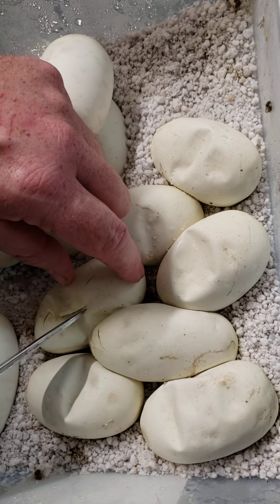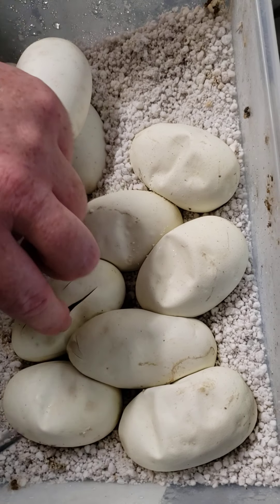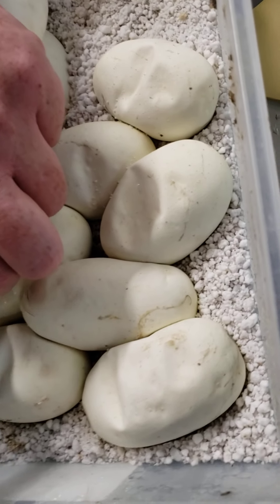You see a little bit of blood — don't worry about it, that's normal. The reason you cut them is because sometimes they can't quite get out of their eggs on their own. We're just going to cut it open here and kind of see what we got.